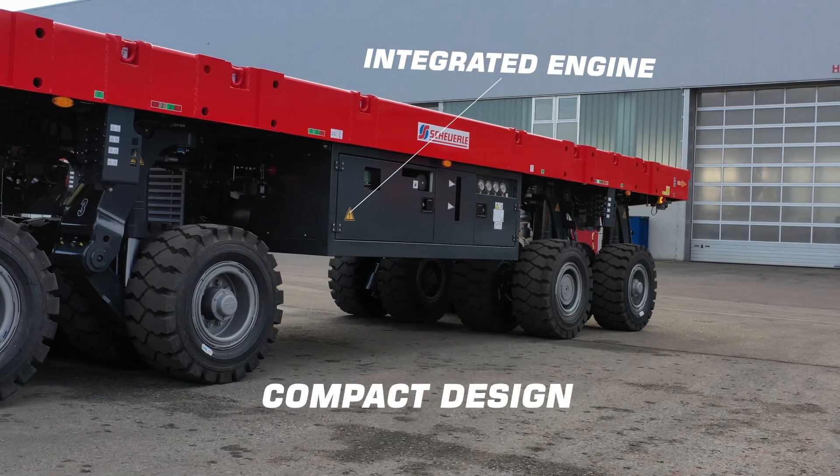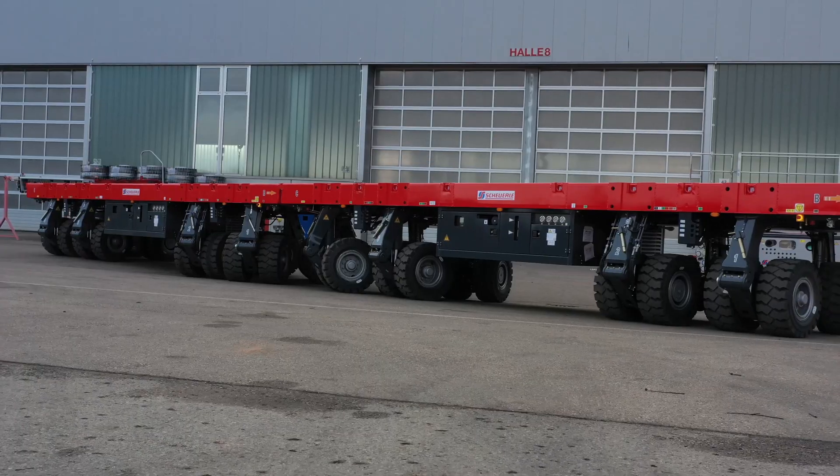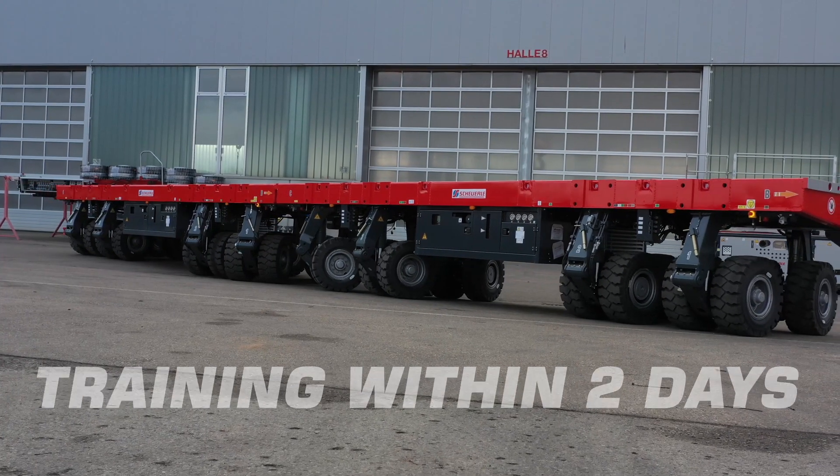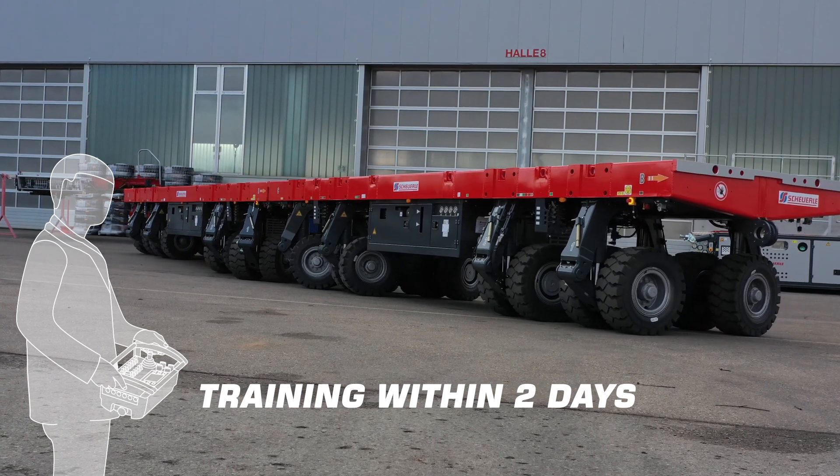Thanks to the compact design with integrated engine, the powerful transport vehicle is ready for immediate use. Training also takes just two days, thanks to the simplified configuration and integrated engine.